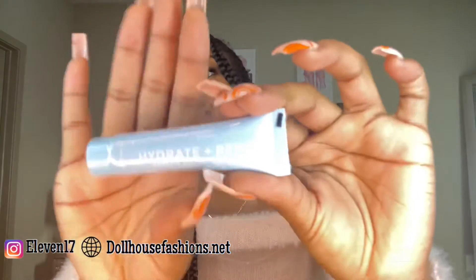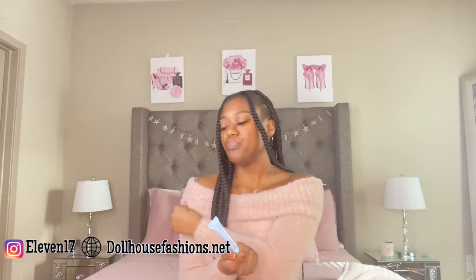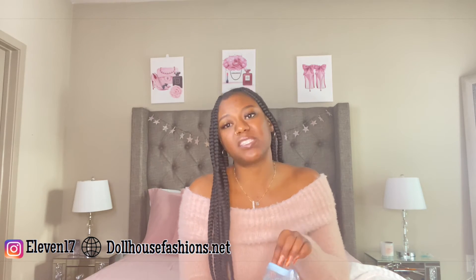Next in this bag I got a Hydrate and Renew Replenishing Night Cream from Glow on Fifth Beauty. I do like night creams and I'm trying to get better with my nighttime skincare routine. In my opinion, your nighttime routine is probably even more important than your morning routine, because while you sleep your skin still needs protection. I'm trying to bump up my nighttime skincare routine to see even better results overall.